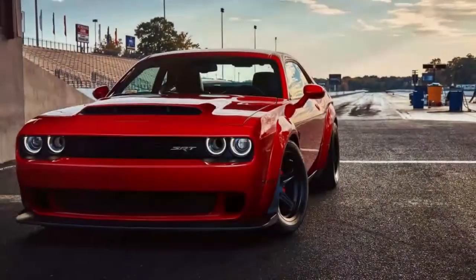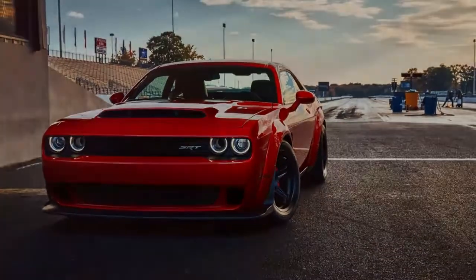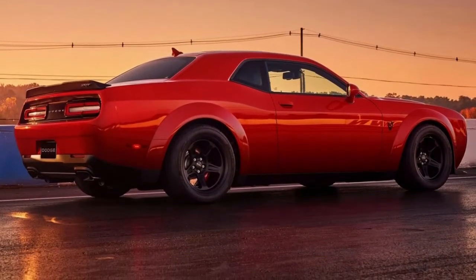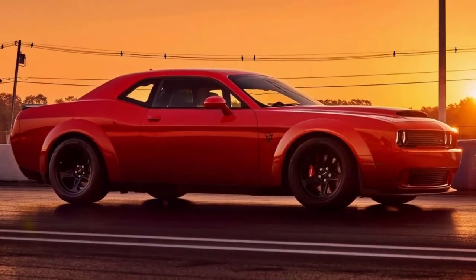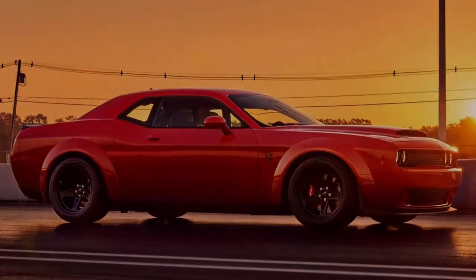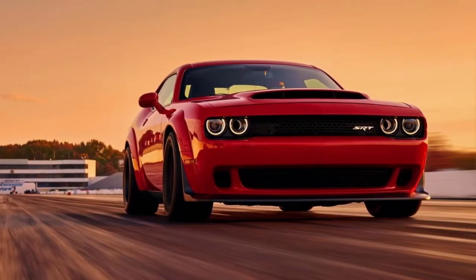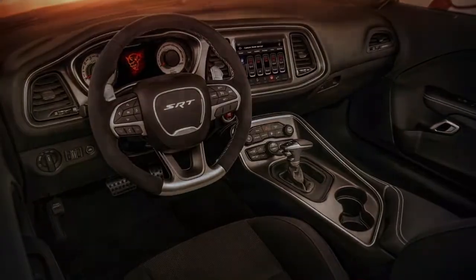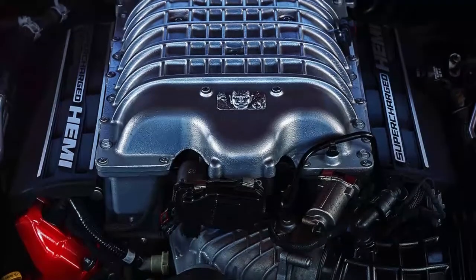First: the world's fastest production vehicle 0 to 60 mph time. The 2018 Dodge Demon posts an incredibly quick time of just 2.3 seconds — and with a special reveal tune, that time sinks to 2.1 seconds. That makes it faster than a Bugatti Chiron at 2.4 seconds, and the Tesla P100D with Ludicrous Plus at 2.3 seconds — and that's with the Demon being rear-wheel drive only, compared to those two cars' all-wheel drive platforms.